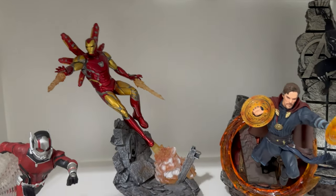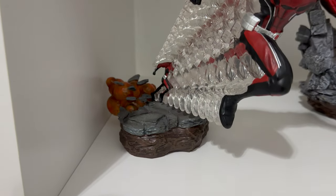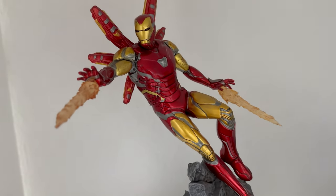Awesome line — PCS actually just released that line in the 1/10 scale. Speaking of 1/10 scales, we have Iron Studios 1/10 scale Ant-Man from the Ant-Man and the Wasp movie, and the Iron Man Deluxe from the Endgame line. I love this statue.